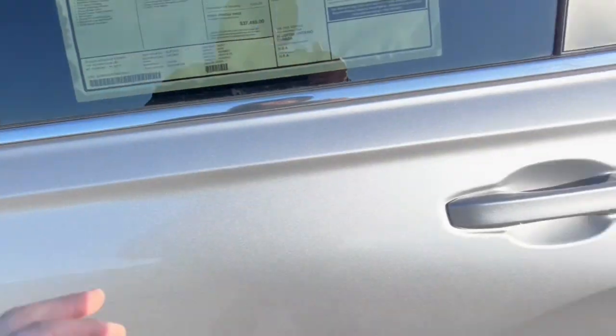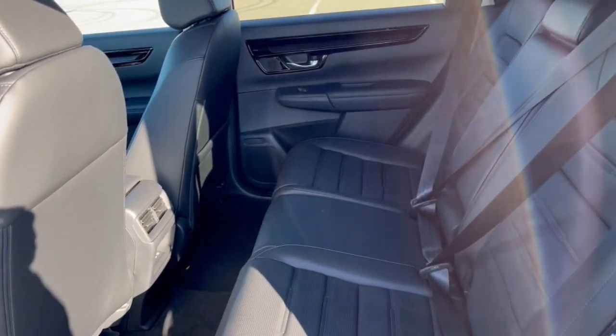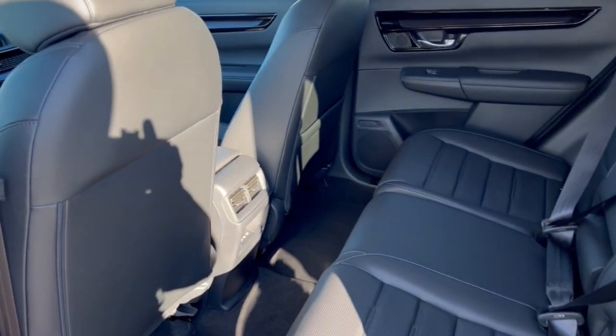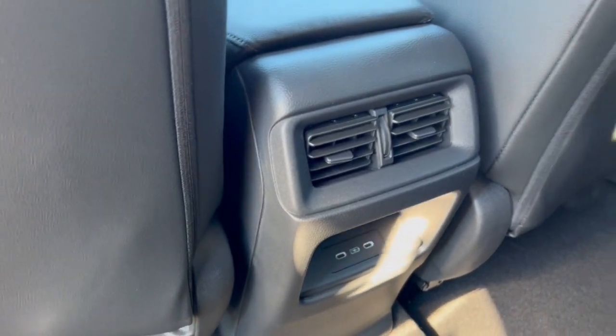You've got the sunroof. Great amount of space back here for rear passengers — it does seat three, with the fold-down cup holder slash armrest. You have extra storage on the back of the front passenger seat, and a couple USB-C ports back here as well.